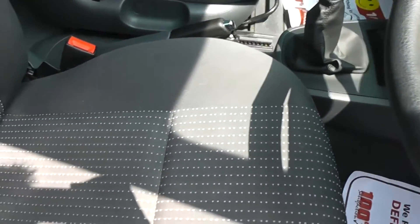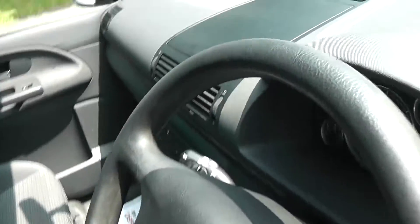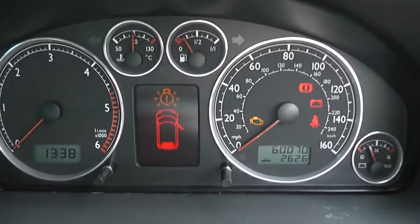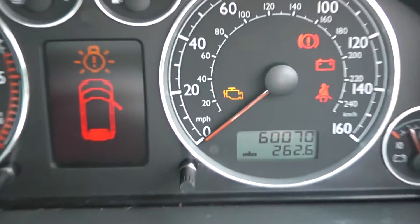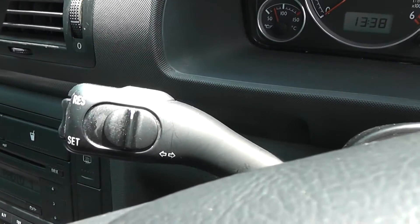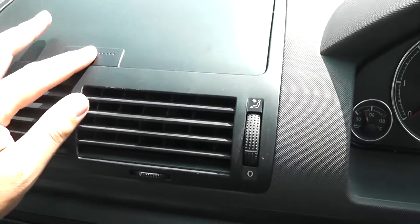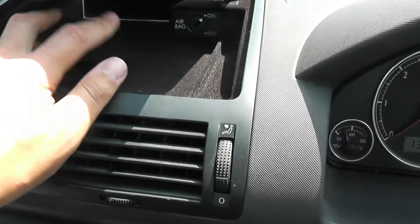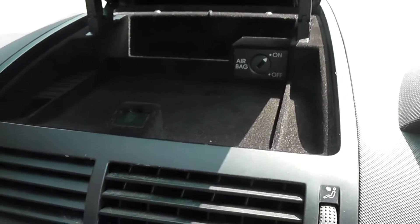Looking inside, the upholstery is grey cloth and it's in pretty good condition. Jumping in, the current mileage stands at 60,070 miles. Just to the left of the steering wheel we have the control for the cruise control. On the centre console just above, there's an area of storage with a velour mat inside, useful for your mobiles or MP3 players.